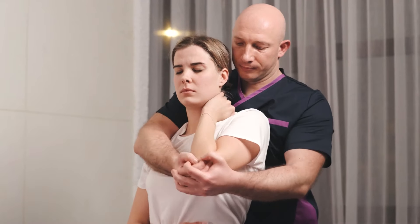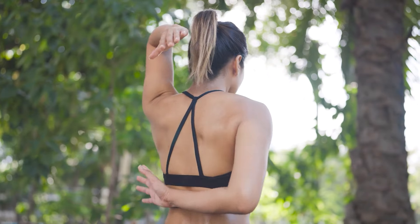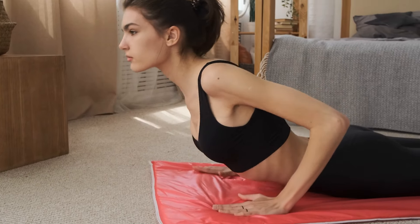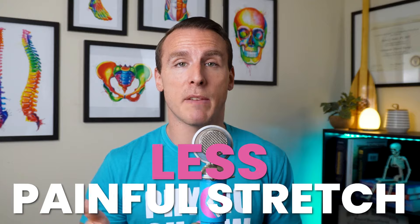Joint mobilization is a technique where a physical therapist gently moves and manipulates your shoulder joint to improve its range of motion. The aim is to loosen up the joint, reduce stiffness, and gradually restore comfortable movement. Alongside this, stretching exercises help ease pain and improve mobility by gently stretching the muscles and tissues around your shoulder. When paired with deep breathing, you can better relax your muscles and improve the effectiveness of your stretches, allowing for a more effective and less painful stretch.